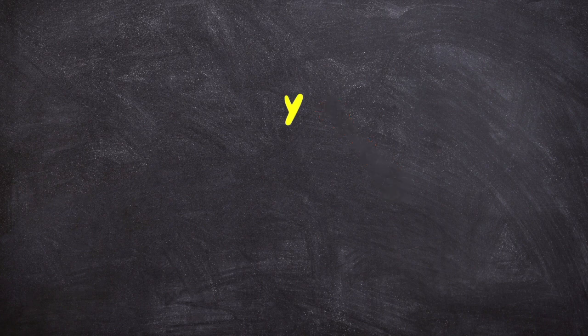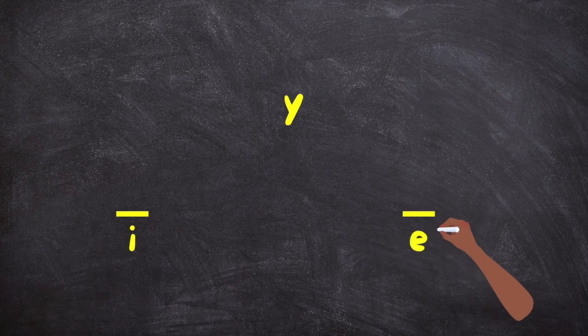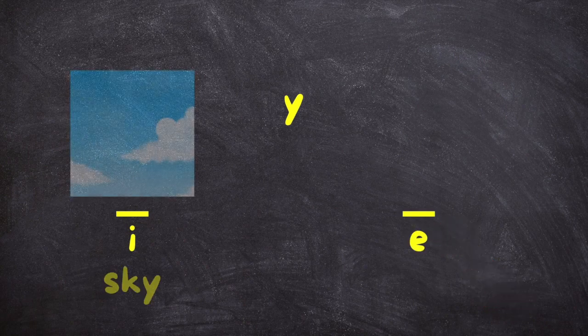Now Y is a consonant and it plays a vowel sometimes. We're not focusing on the consonant Y. We're looking at Y as a vowel. The two vowel sounds that Y sometimes makes are I and E, as in the word sky.